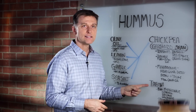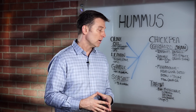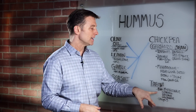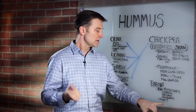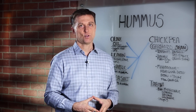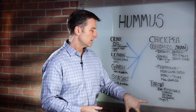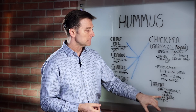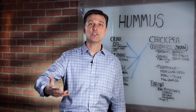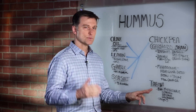Then we get to tahini butter — that's sesame seed oil. Sesame seed oil has a lot of properties: fat-soluble vitamins, and it's high in methionine, which is an amino acid good for depression and is an anti-gray hair factor. So if you're deficient in this amino acid, you can get gray hair. It also provides gallbladder support and omega-3 fatty acids. It's kind of similar to peanut butter, but more bland.